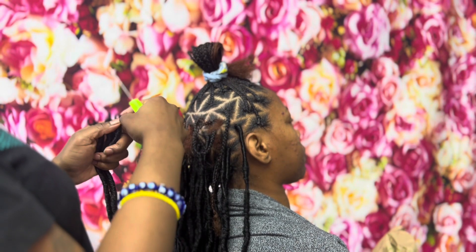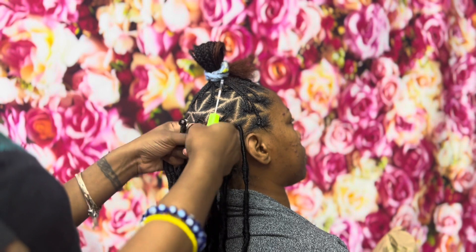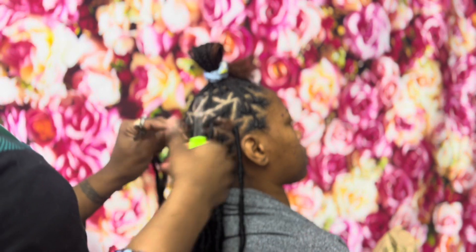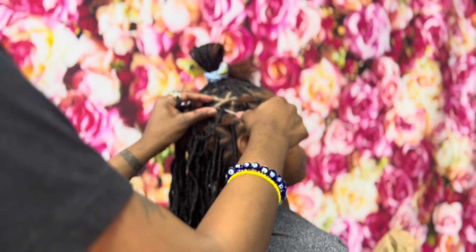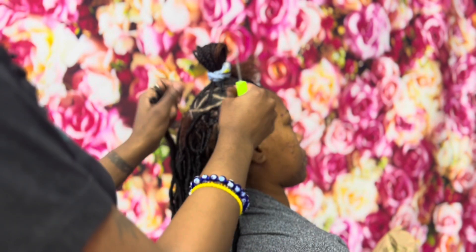As you can see, I've already done the foundation for this style, and I will be giving you guys a more up-close view on what it is that I'm doing.